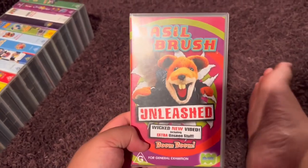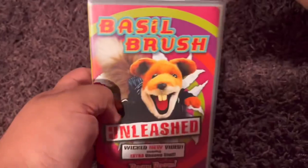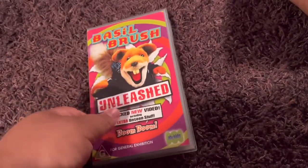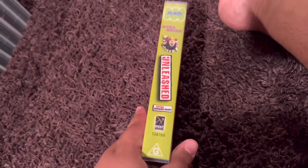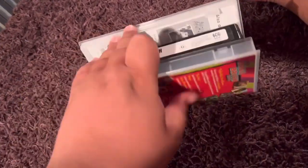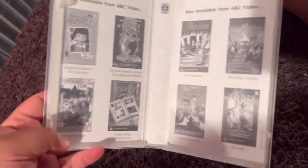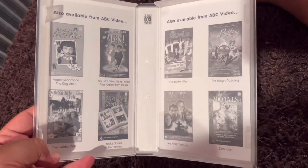Next up is Basil Brush Unleashed 2004 VHS. This is actually the very first Basil Brush video to be released in Australia. Here's the front. Spine profile picture of Basil. The back. Here's the video. And inside, it shows the other ABC Kids videos available to buy.